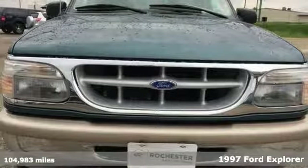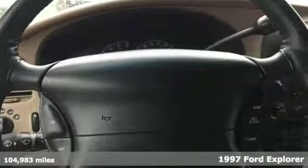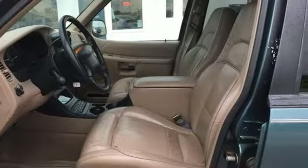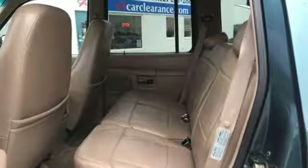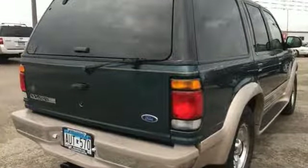If you're looking for quality and reliability that won't break the bank, better check out this 1997 Ford Explorer. Lots of life left in this low-mileage Ford, recent arrival. Features include a sunroof, air conditioning, rear anti-roll bar, two-tone paint, a ton of cargo space. Could be the one to pull that new boat this summer. Come see it today.